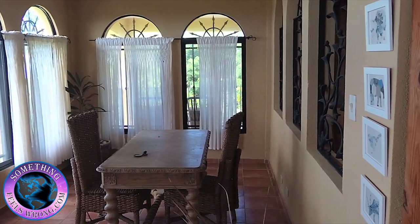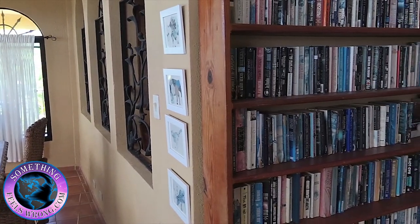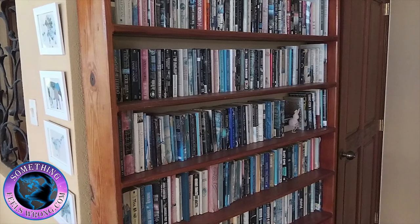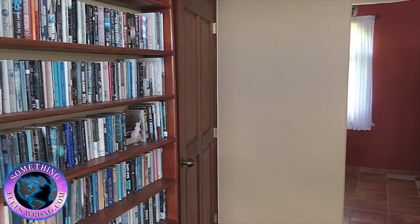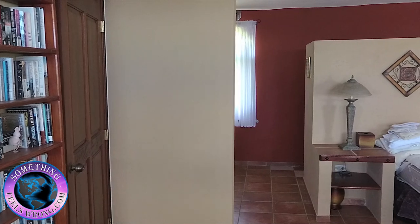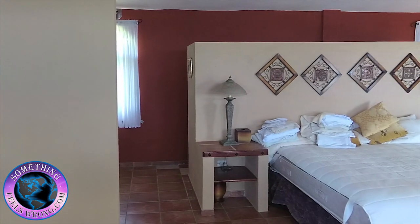I want to introduce you to our next property. Right now we're in the master bedroom of this rather nice — I have to say I like the floor plan — two bedroom, two and a half bath. A beautiful master bedroom. The entire property has good sized patios, incredible views, a fireplace, a beautiful pool. If you look at both the pictures as well as these videos, you'll get a pretty good idea of what this place is all about.